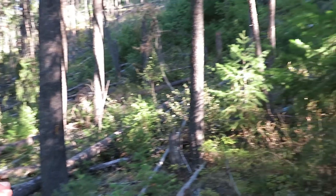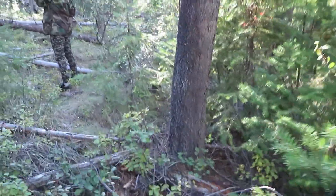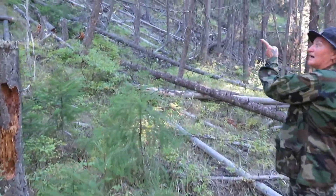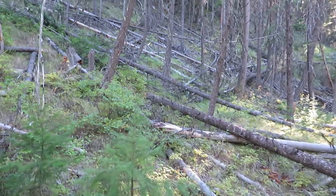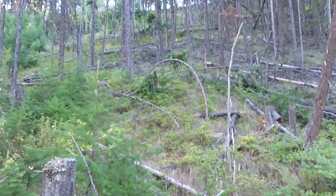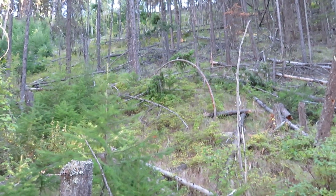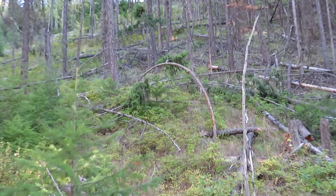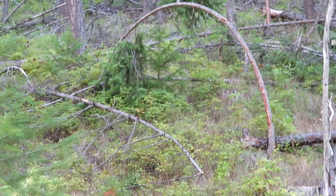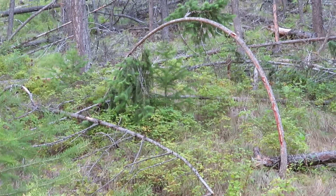We've reached a sort of little flat area — if I was living on two feet, I'd want to be up in this kind of area. Look at all these fallen trees. Holy shit, look at that bend! Holy crap, guys, that does not happen like that in nature.